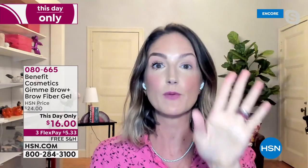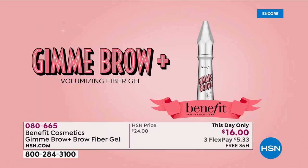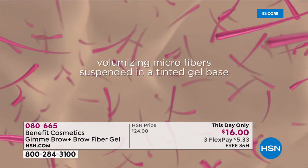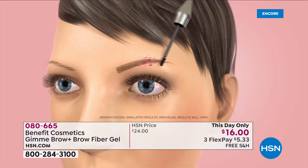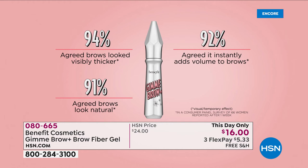Gimme Brow is all about volumizing microfiber - they're actually suspended in a beautiful tinted gel base. What does that mean? When you brush this little wand through your brows, the microfibers adhere to the hair and the skin. Think of this like hair extensions for your brows.